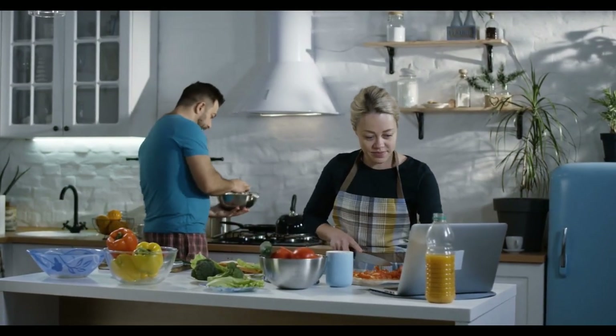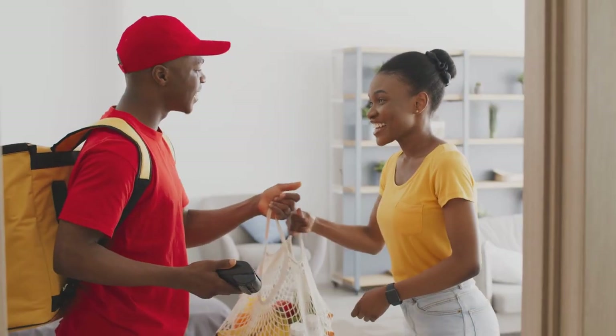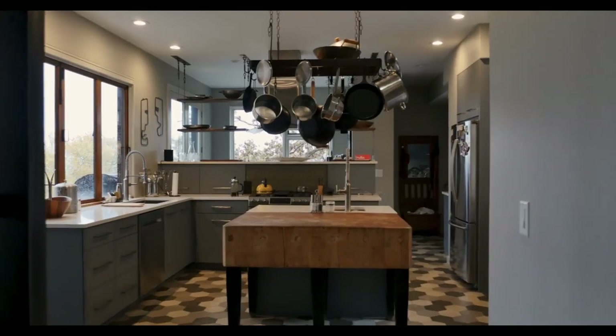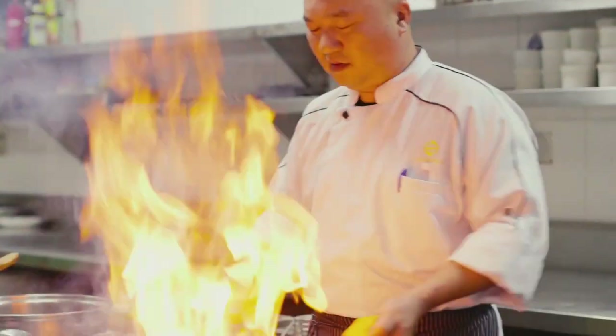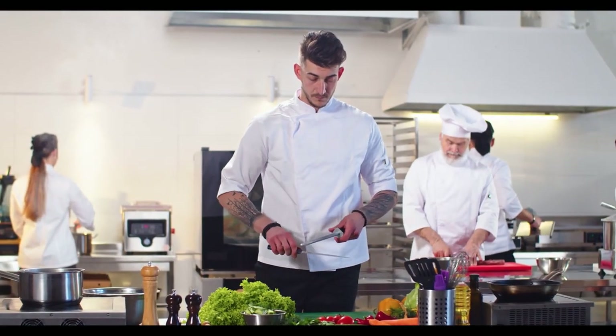Life in the kitchen has undoubtedly improved due to technological advancements such as having groceries delivered to our doors using our smartphones. If your pantry is completely stocked, make room in your kitchen for the necessary tools to bring those items together. Modern cooking methods have become more innovative, and there are many gadgets that can turn anybody into a gourmet chef with the touch of a button.